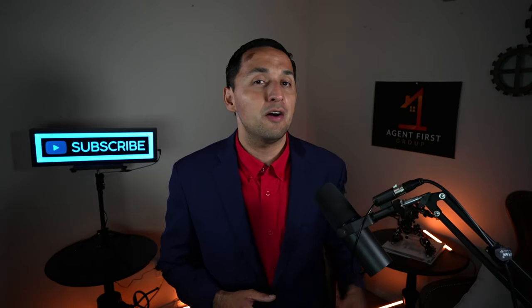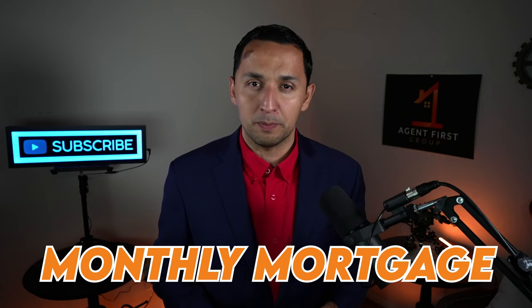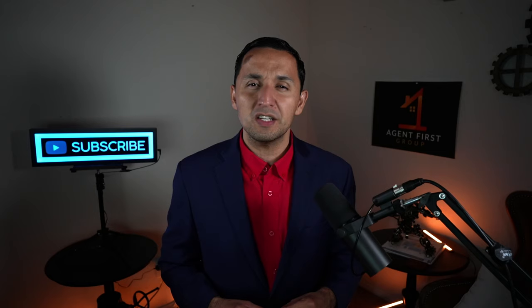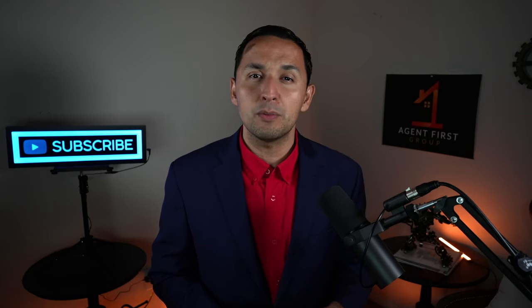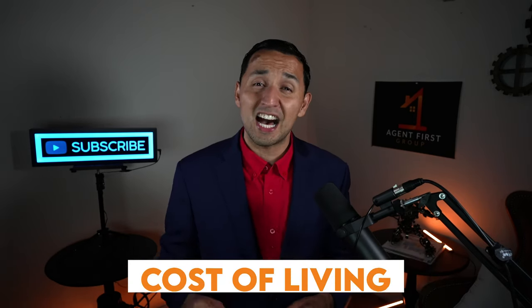I really encourage you to check out the linked video where I break down the monthly mortgage payment in the Dallas-Fort Worth Metroplex — especially if you're coming from another state, because property taxes in the DFW Metroplex are relatively high. But remember, there's no state income tax, which is a good segue to our next category: cost of living.